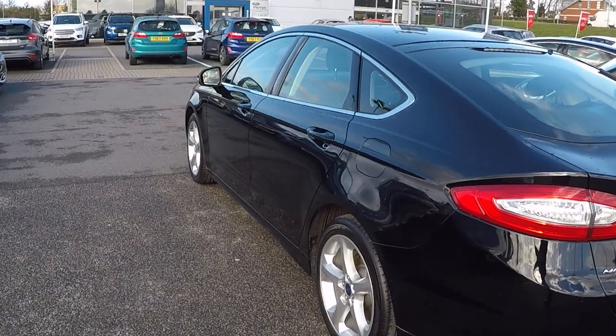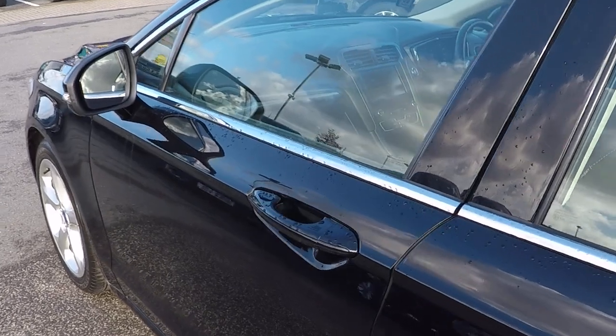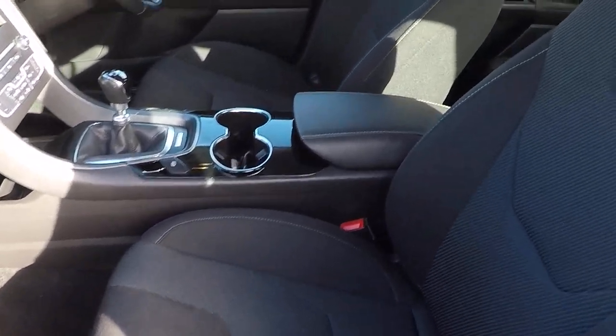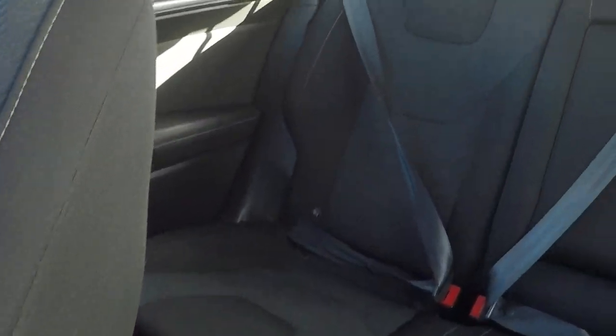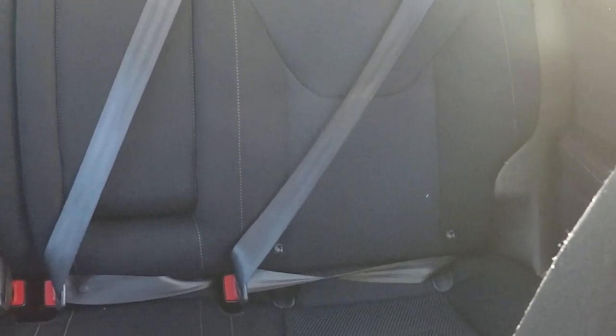Show you down the near side — absolutely stunning throughout. Show you inside of the car. Fabric finish to the car, no stains or anything on the seats, no marks. It's not been smoked in and no pets either in this car.